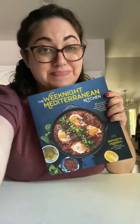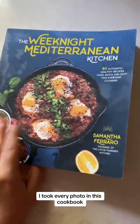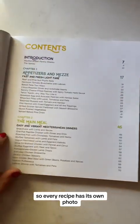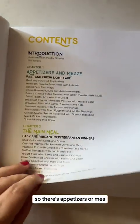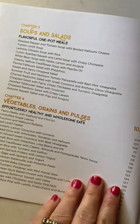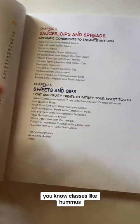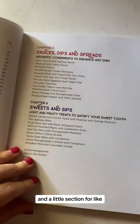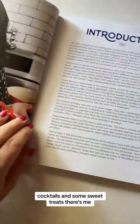Let me show you what it looks like on the inside. Here is the beautiful cookbook — I took every photo in this cookbook, so every recipe has its own photo. The chapters are broken down by course: appetizers or meze, main dishes, salads, vegetables, sauces, dips — classics like hummus — and a little section for cocktails and some sweet treats.